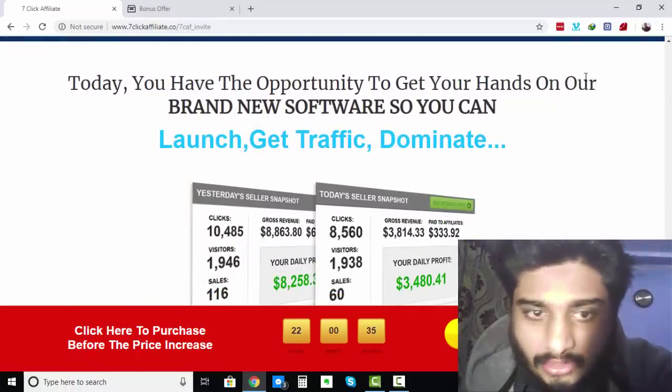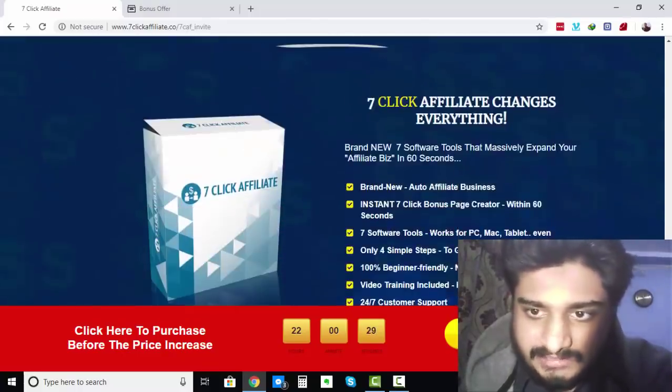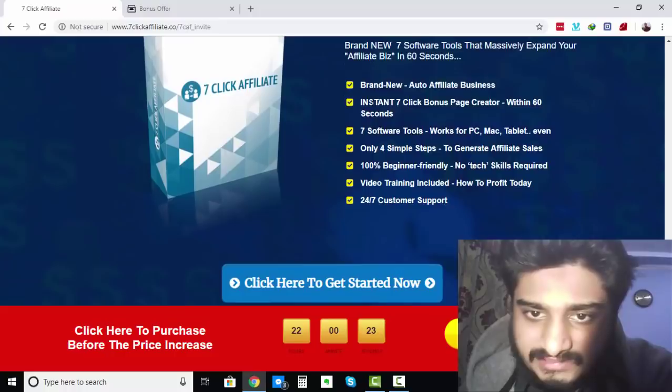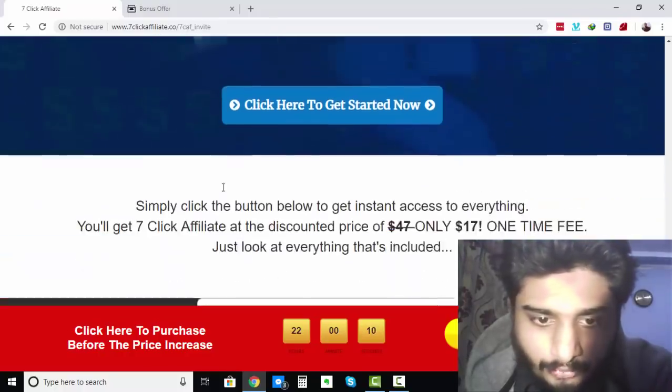Today you have the opportunity to get your hands on this brand new software so you can launch, get traffic, and dominate. 7-Click Affiliate changes everything. Brand new 7 software tools that massively expand your affiliate business in 60 seconds, brand new auto-affiliate business, instant 7-Click Bonus Page Creator within 60 seconds, 7 software tools, only 4 simple steps, 100% beginner friendly video training included, and 24/7 customer support.